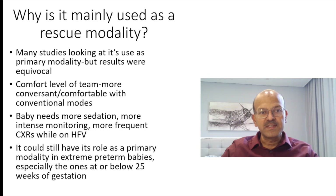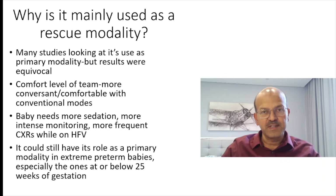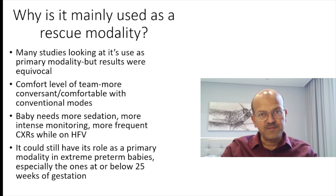We are more conversant and comfortable with conventional modes, and especially we are moving more and more toward early extubation, use of surfactant by INSURE or LISA, and the role of volume guarantee modes on conventional ventilation. The duration of ventilation is very limited. Most babies can be extubated fairly soon, so putting them through the trouble of high frequency — which requires more sedation, more intense monitoring, possibly more blood gases and X-rays — these are negatives of using it as a primary mode.